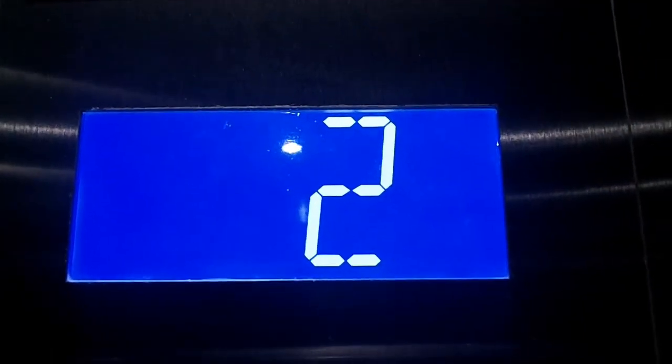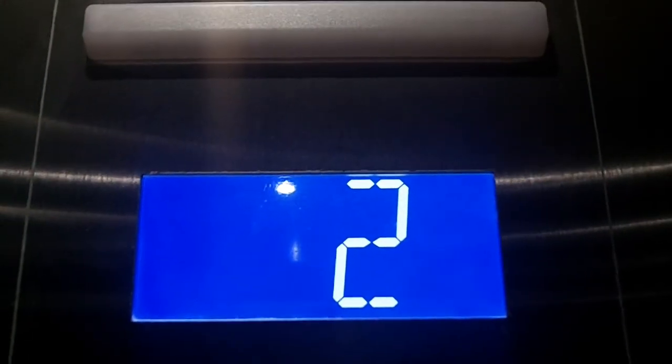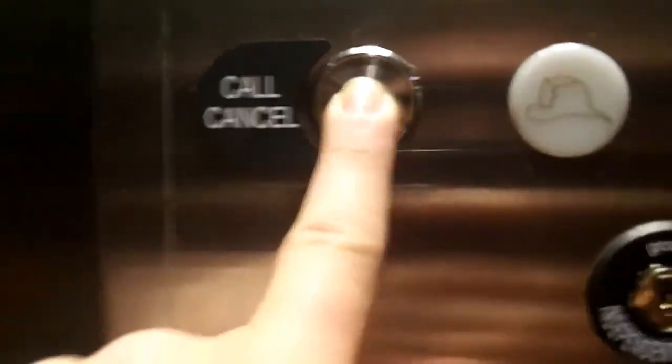So cool. Here are your fixtures — it's indeed a Hydrofit. I'll actually show you why it's a Hydrofit. Watch and listen.